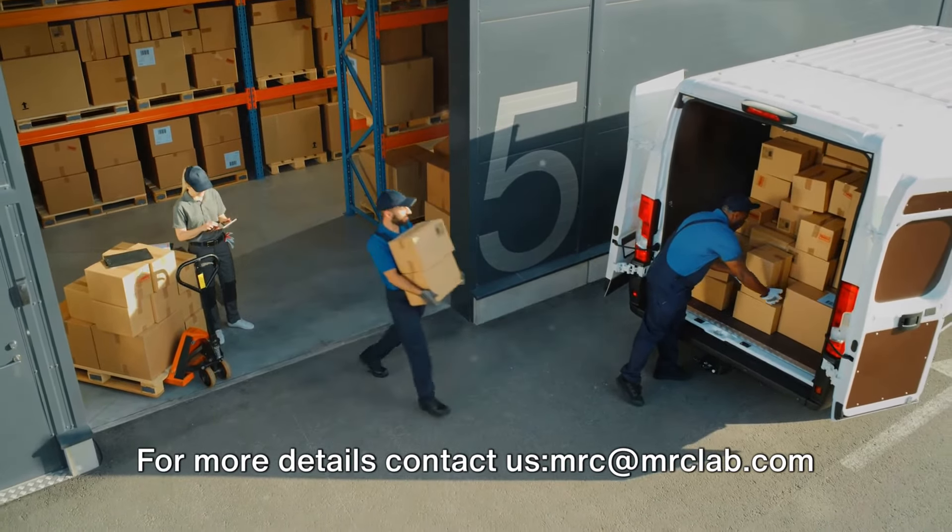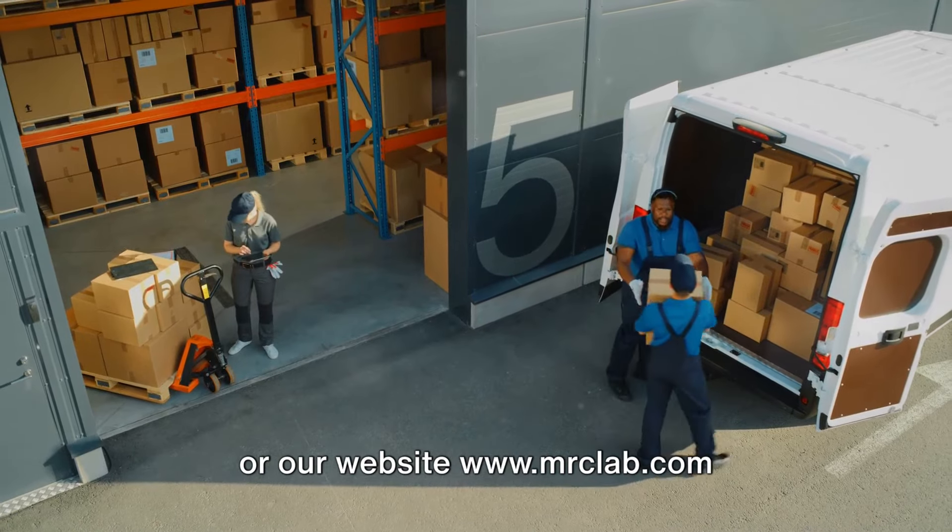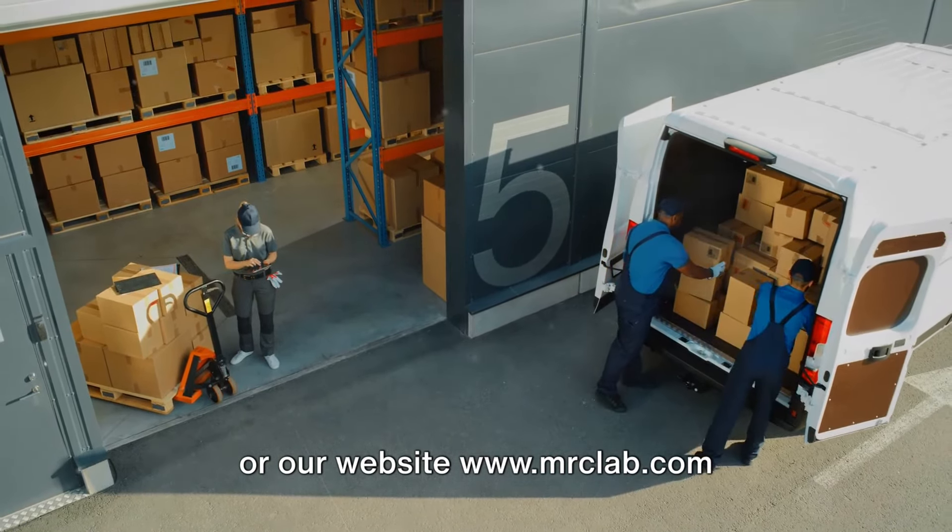For more details, contact us at www.mrclab.com.